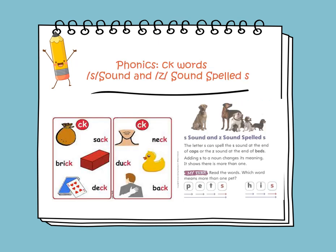In phonics, we will learn about CK words, or the consonant digraph CK. They both make a K sound, so CK represents a K sound. Let's read the words here: sack, brick, duck, nick, and back. If you notice, the CK makes a K sound.